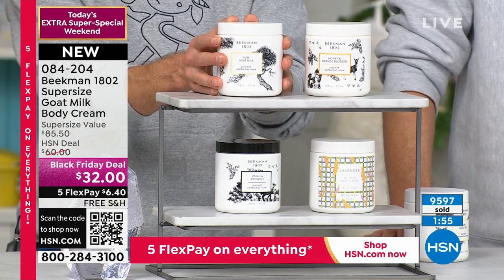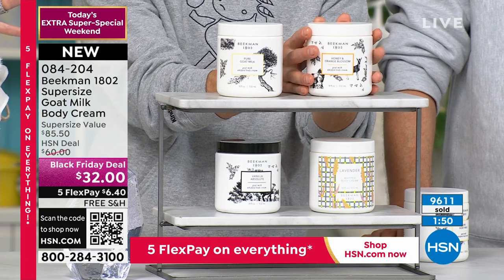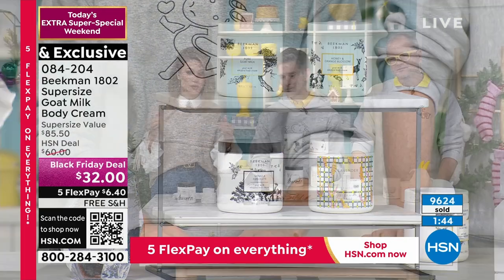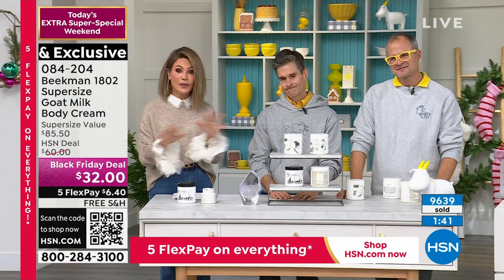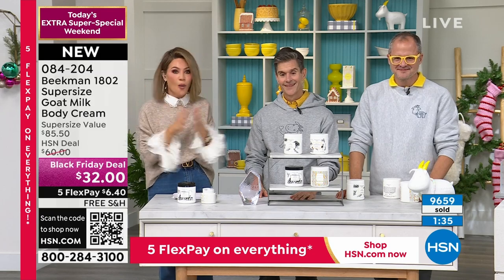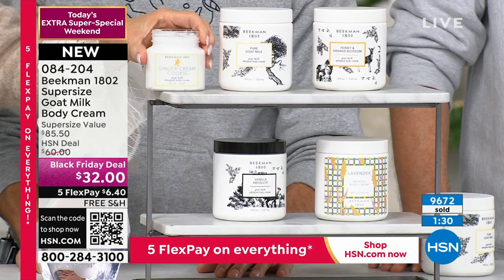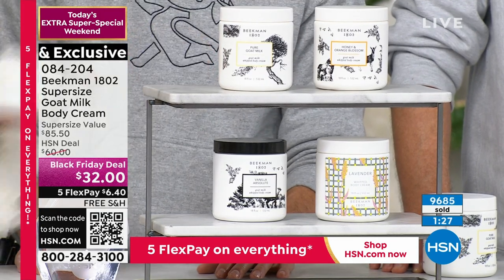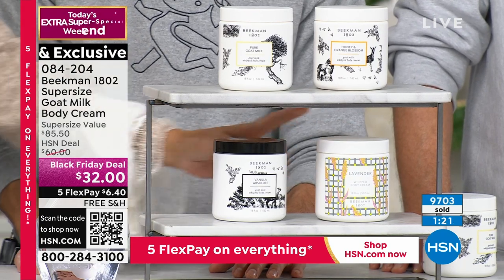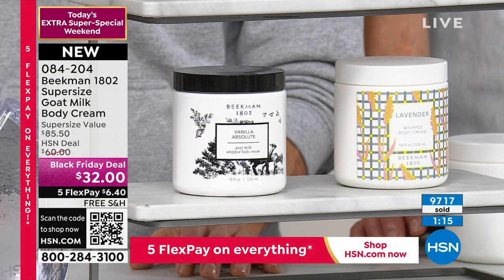Do you see how fast these are selling — two, three, five at a time — because people realize this deal is not coming back. This is an $85 value for $32. Choose your scent. We've got about a minute left on this product. The fragrances are: 8 ounces for $38 versus 18 ounces for $32 — limited edition sizing. We have the South of Provence lavender, the vanilla absolute — our number one selling fragrance — the pure, and the honey orange blossom.